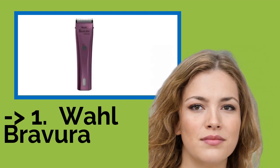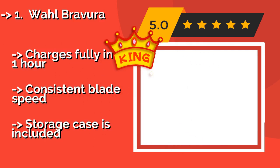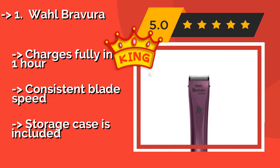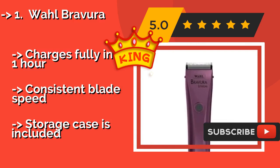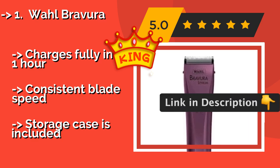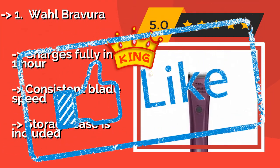And the best of the best is the Wahl Bravura. Combining power and versatility, the Wahl Bravura at around $148 delivers 90 minutes of runtime and features an adjustable five-in-one blade design that's perfect for completing face, feet, and finishing work on all breed types regardless of coat length or thickness. It charges fully in one hour and maintains consistent blade speed, though a storage case is not included.